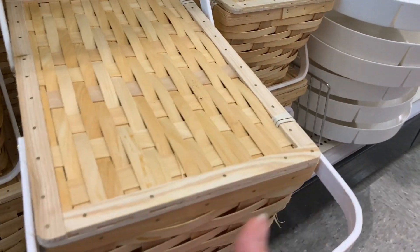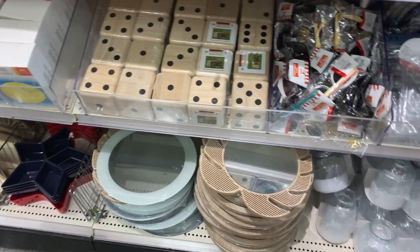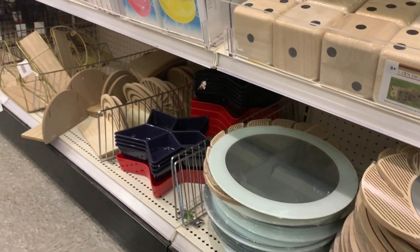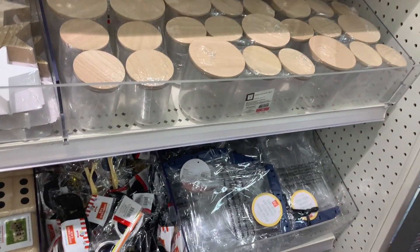At least Target's Bullseye Playground still seems to be five dollars and under. I can't believe I'm saying this because Target has high prices on a lot of stuff, but their quality and prices in the Bullseye Playground — or Target dollar spot, whatever you choose to call it — is pretty good compared to the other stuff I've been looking at today.